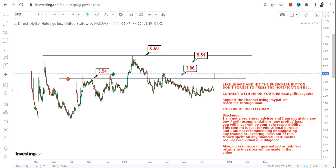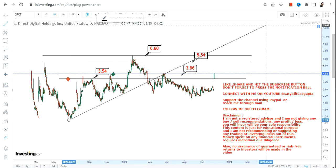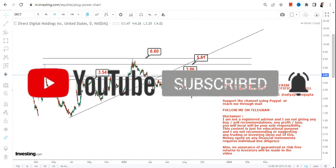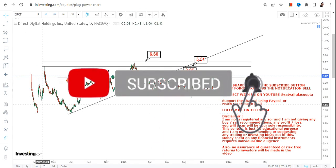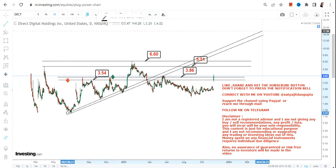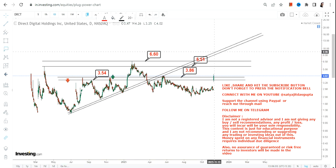I'll give you one more way to look at this particular chart, as far as DRCT stock is concerned. When we look at the chart of DRCT stock, even beyond 6.6, there is one more level to look at — the stock may stretch up to $9.